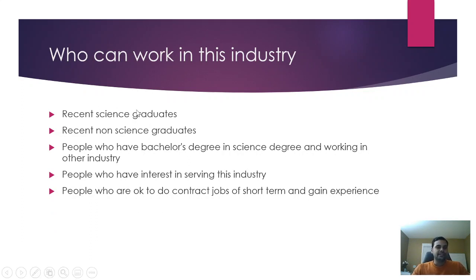Pharmaceutical industry is good for recent science graduates. There are also roles in different departments for non-science graduates — for example, in engineering, utility, calibration, facility, metrology, purchase, sales, supply chain, and HR departments. Non-science people can also work in warehouse roles with minimum qualifications. Non-technical roles include training associate, documentation associate, data entry associate, and IT support roles.